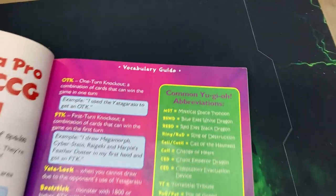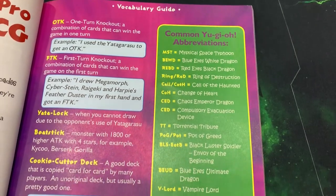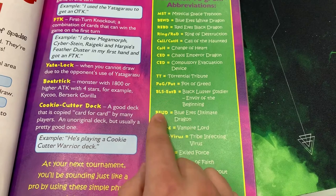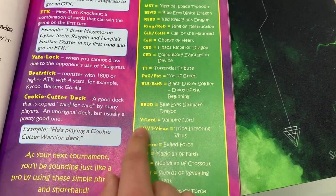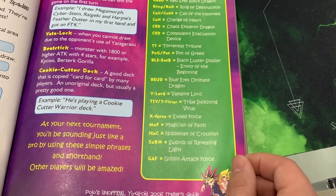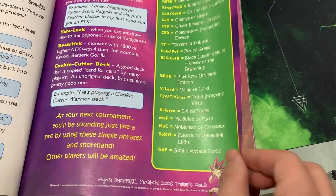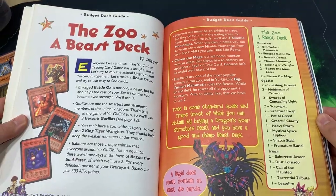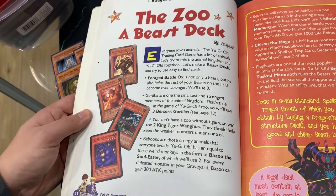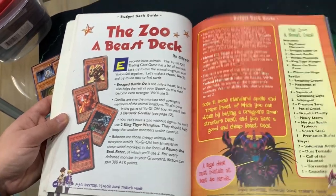Here are some abbreviations — Change of Heart with COH, never knew that one. TT for Torrential. BLOS — that's a good one. T-Virus, I've heard that one. X-Force. Goblet of Tower Force. That's actually some interesting stuff. The Zoo Beast deck — holy, I was just talking about this deck. This is the deck that I built; I was actually able to beat Chaos with it. It was a good time back in the day.